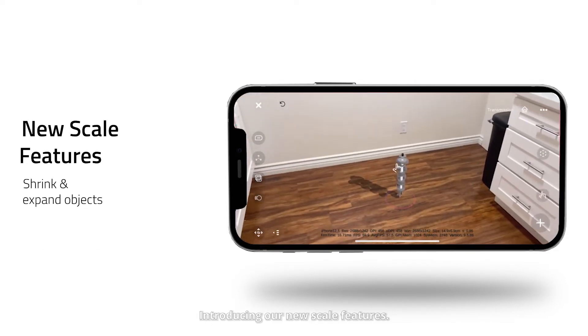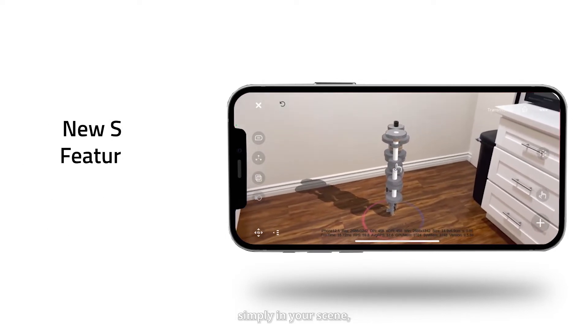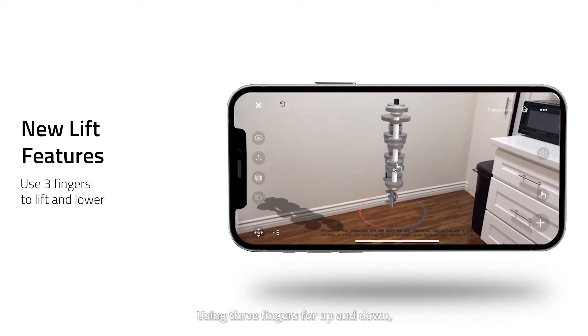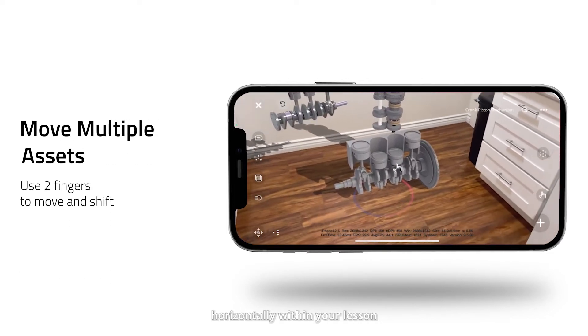Introducing our new Scale features. You can shrink and expand objects simply in your scene. You can even move them with our new Lift features, using three fingers for up and down, and two fingers if you want to move them horizontally within your lesson.